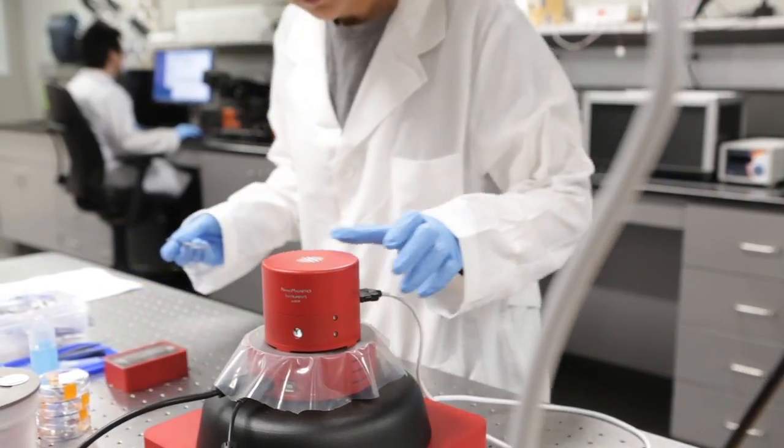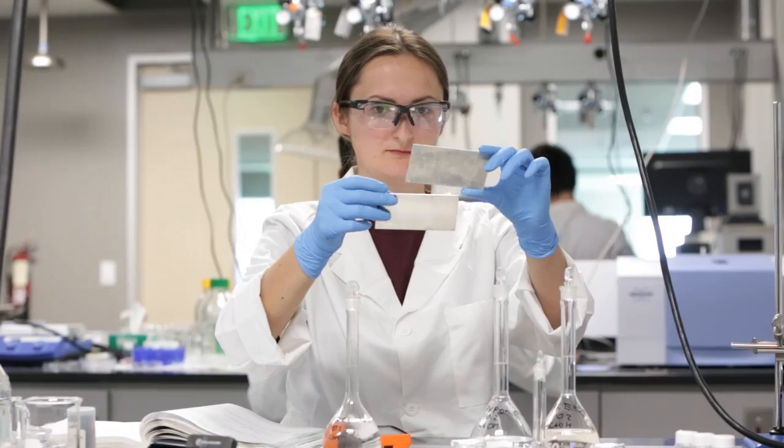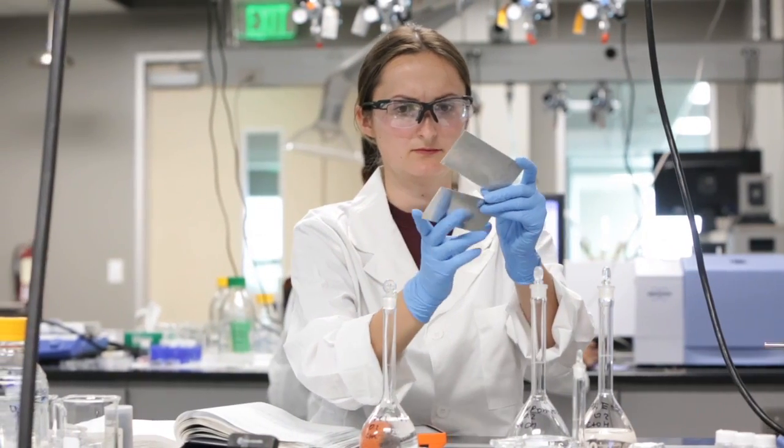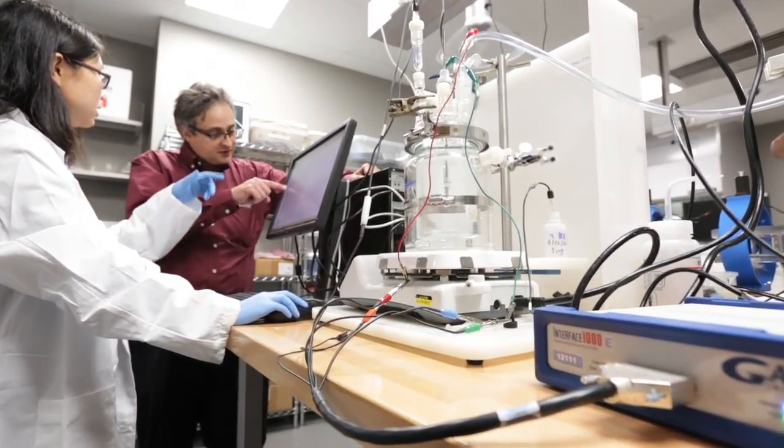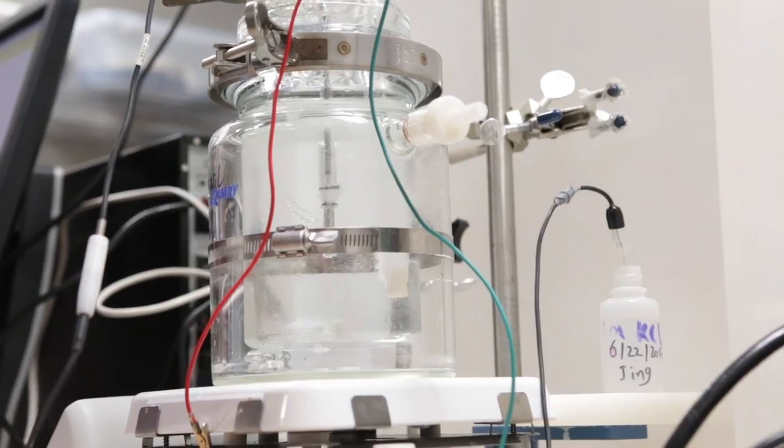Here at Texas A&M, we're all about discovering and figuring out the materials of tomorrow. Our equipment is brand new and state of the art. Most importantly, students have unlimited access and unlimited faculty mentorship to use these instruments.